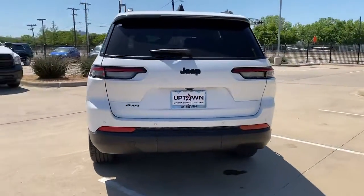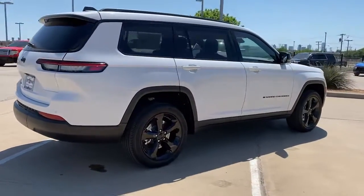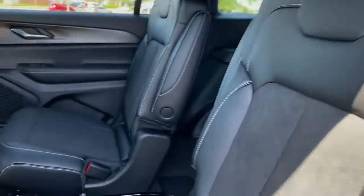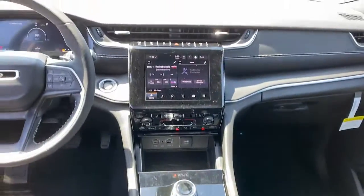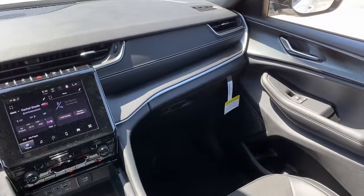These are just some of the great options this vehicle comes with: keyless entry, sun/moonroof, backup camera, power liftgate, heated mirrors, aluminum wheels, rear AC, power driver's seat, alarm, and third-row seat. Take control of the journey in comfort and style.